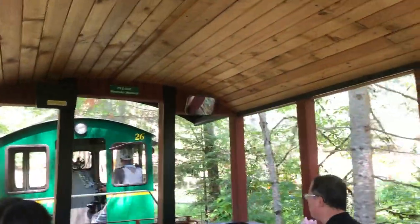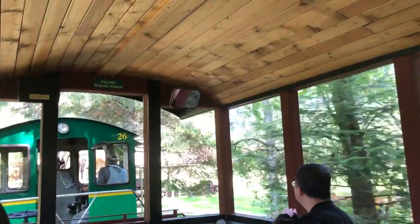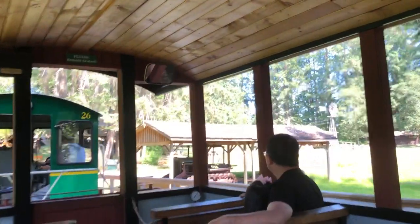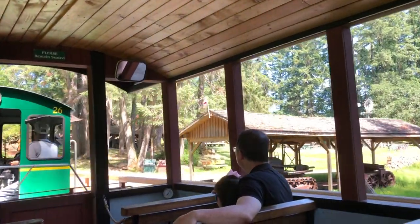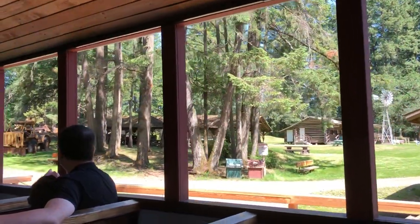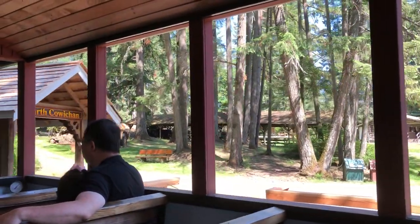We're now coming up to North Coward Station. The train will stop here for about ten minutes and you'll be able to get off and explore around. In ten minutes I'll call all aboard and the train will head off, but you can remain down here and play or walk up.